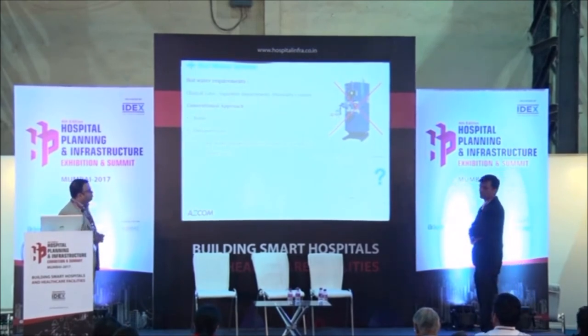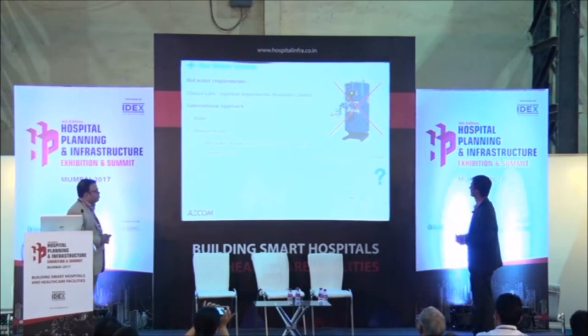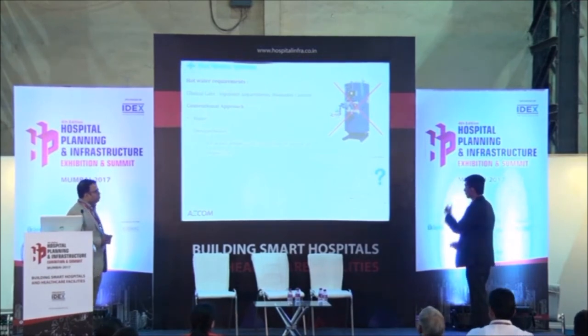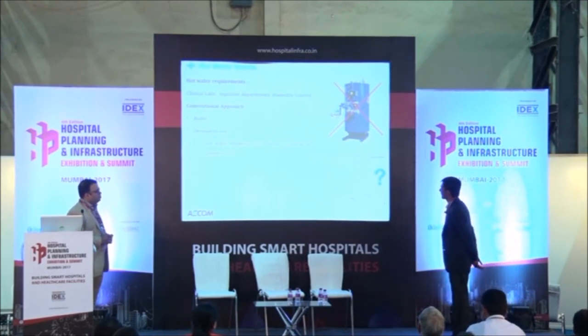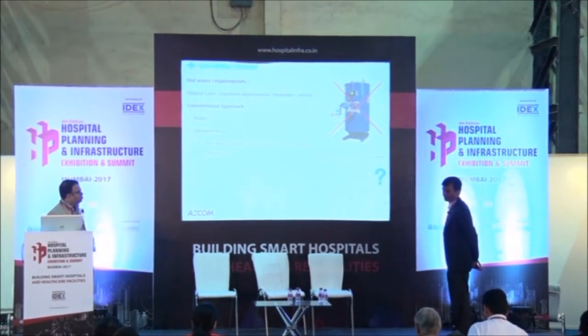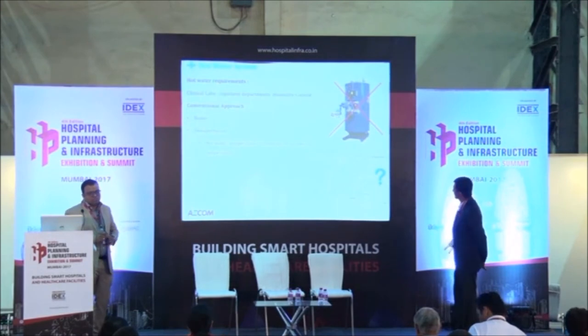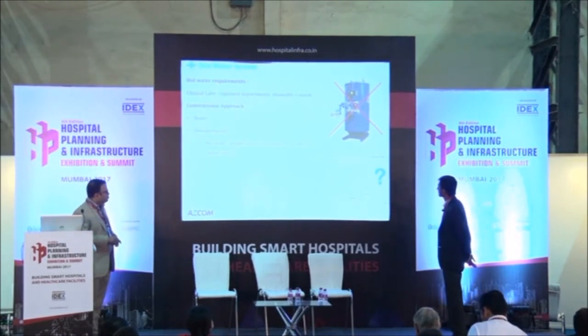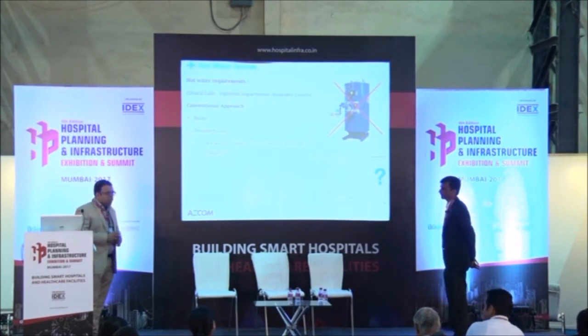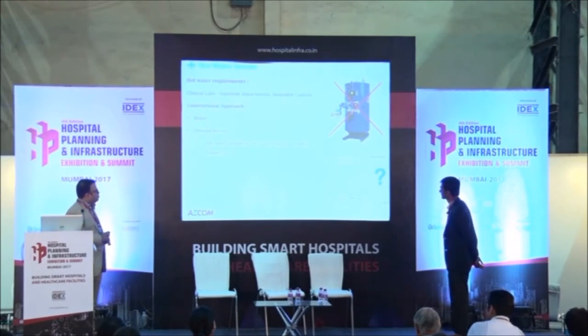The next big challenge is hot water or heating. Hot water is required in labs, inpatient departments, and humidity control. The conventional approach was to use a boiler or a gas hot water generator. Often we also used a desuperheater. The main issue with desuperheater is that the hot water temperature is a function of outdoor air temperature. When you want maximum hot water in January morning when ambient is low, you get lower temperature hot water from the desuperheater, and you need additional electrical heating — so desuperheaters did not help much.